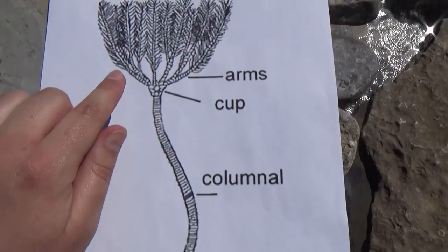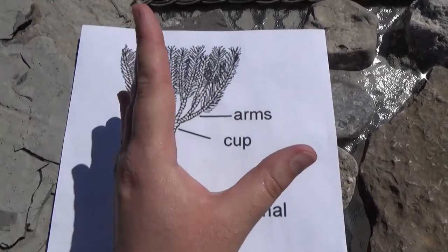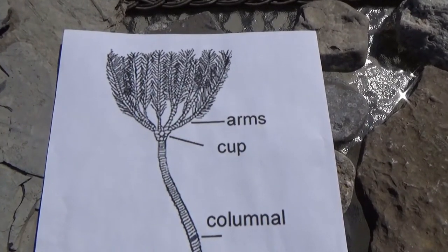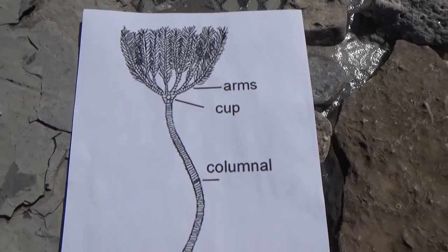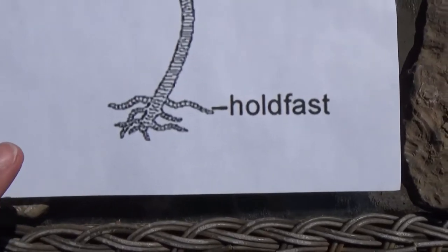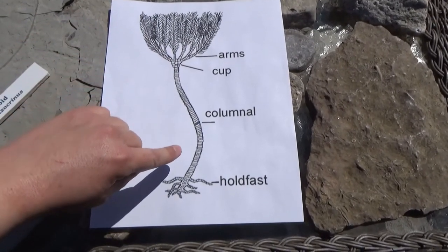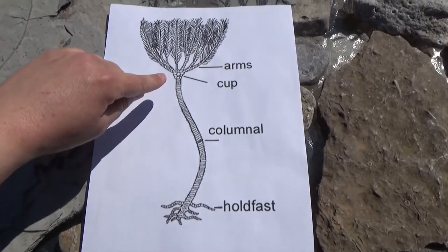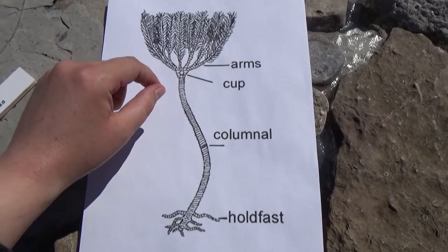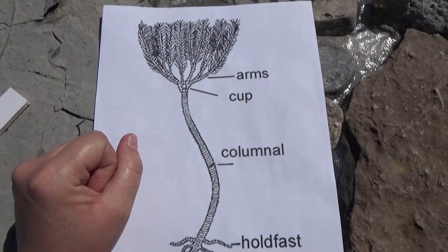The arms also adapted to create locomotion by moving the water current so they could swim a little. During the Triassic period, when there was a mass die-out and more predators, some species of crinoids actually evolved to lose their stalk. We find them with just the cup, arms, and some cirri below the cup — these are called feather stars, and they can be found in our oceans along with stalked crinoids, or sea lilies.